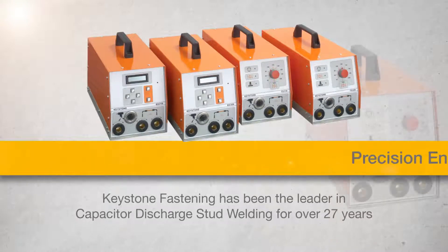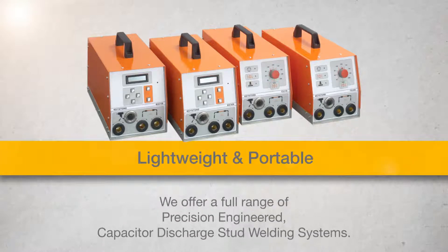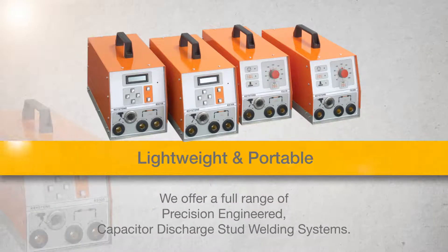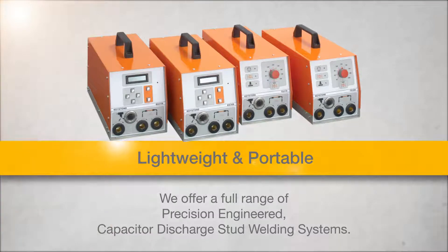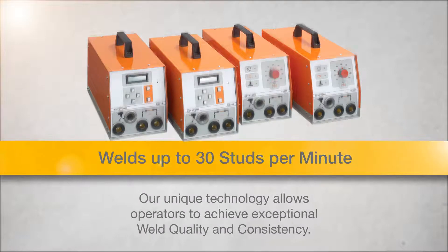Keystone Fastening has been the leader in capacitor discharge stud welding for over 27 years. We offer a full range of precision engineered capacitor discharge stud welding systems. Our unique technology allows operators to achieve exceptional weld quality and consistency.